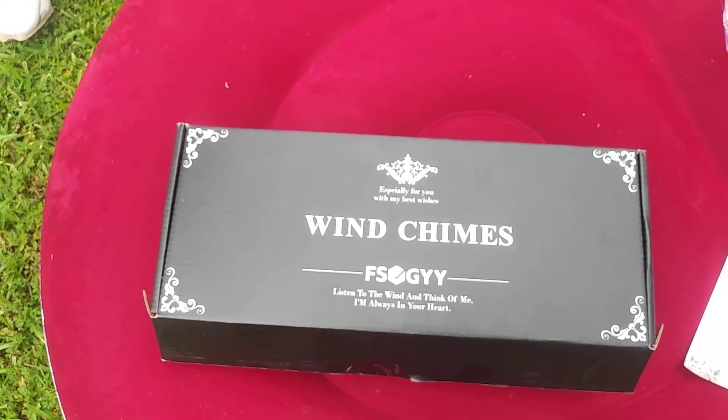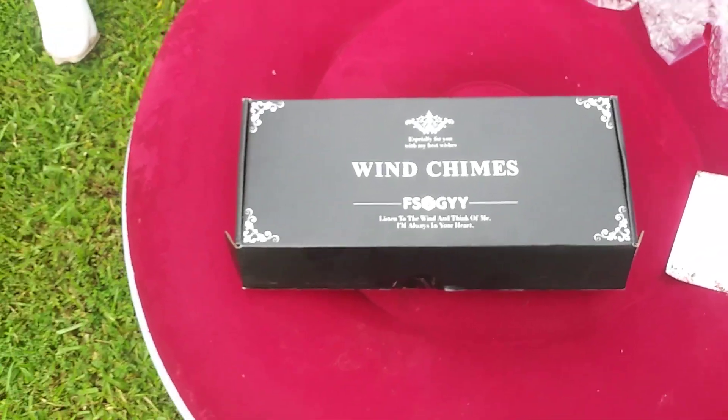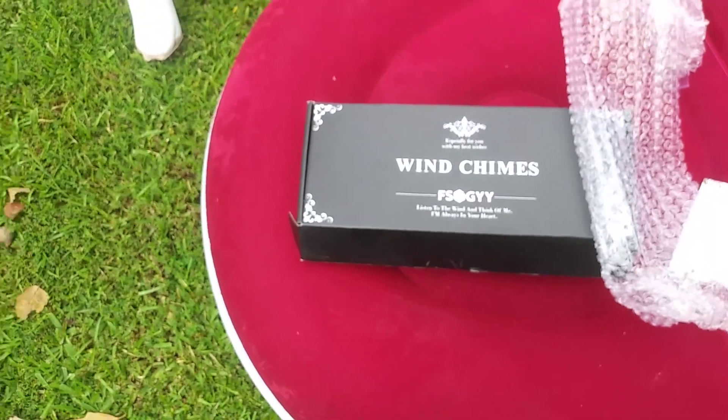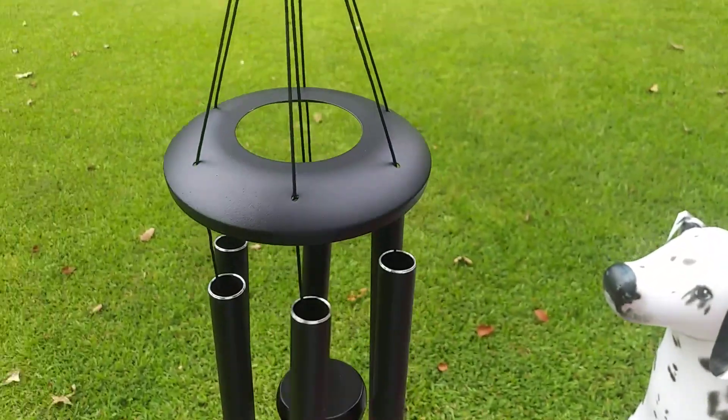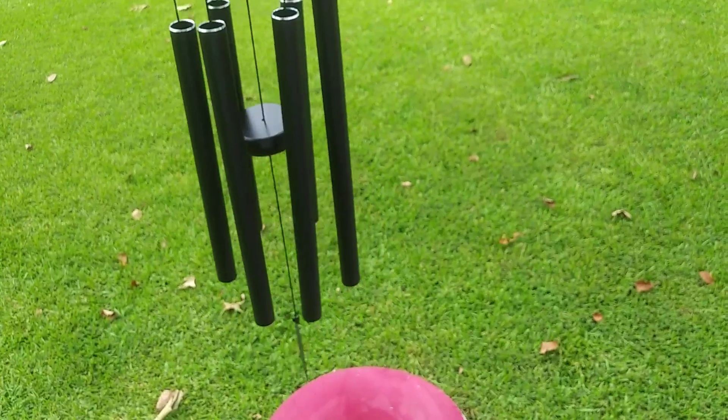If you're looking for a wind chime for yourself or as a great gift, this one definitely comes in handy. When you open up the box, I love the fact that it has a nice decorative piece to it. Look at that — look at how it looks and sounds. Really beautiful.